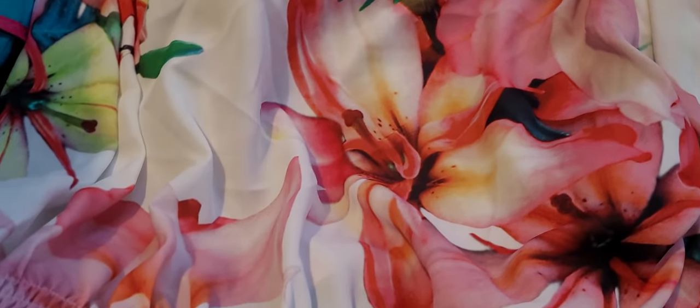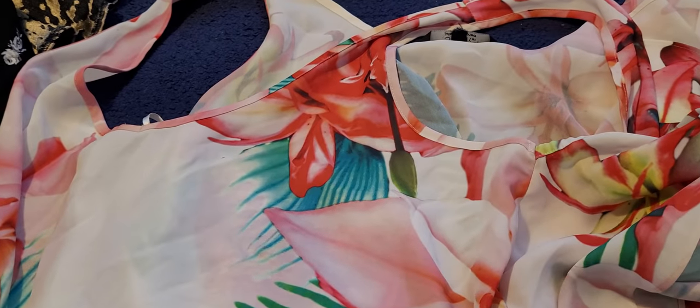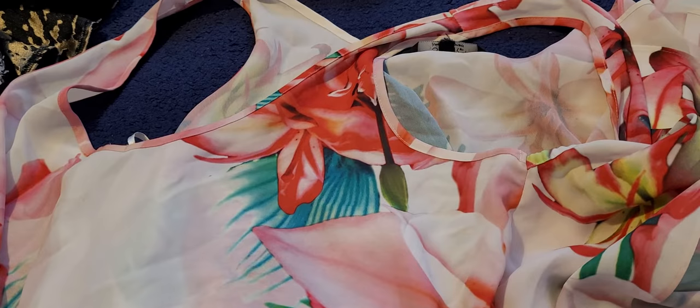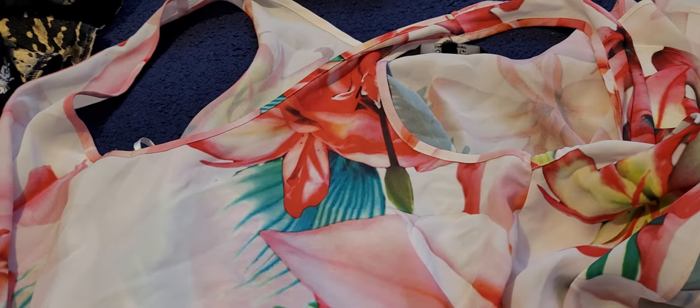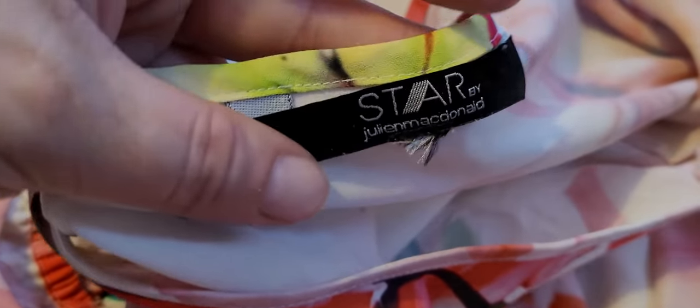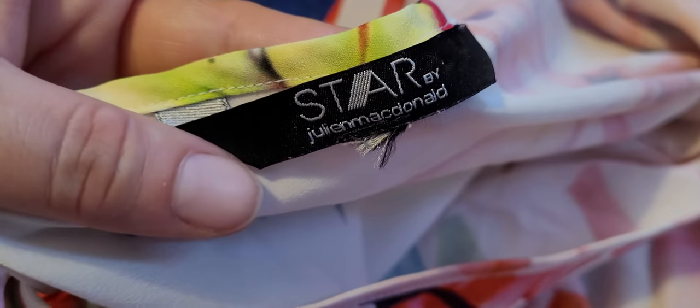This top is a size 20 and it's from Julian McDonald's Star. So this used to be in Debenhams — the range of Julian McDonald's stuff was in Debenhams. And oh my days, it was so expensive back in the day. I don't know how much someone would have paid for this originally, but obviously not as much now. A lot of Debenhams have closed down — our local one has. It had been there for years.